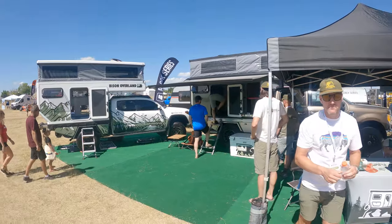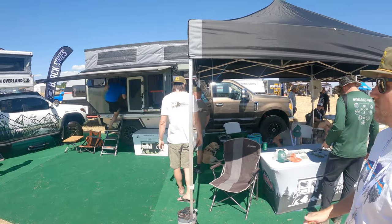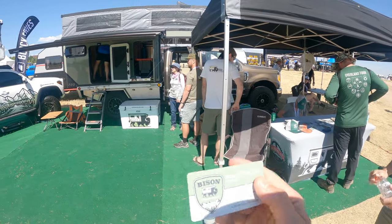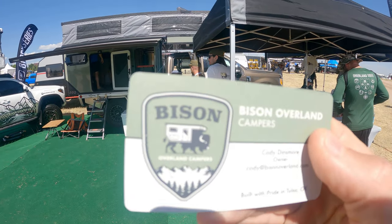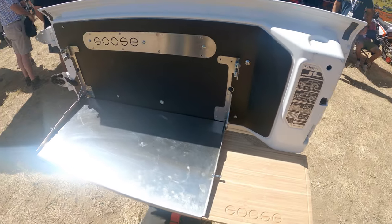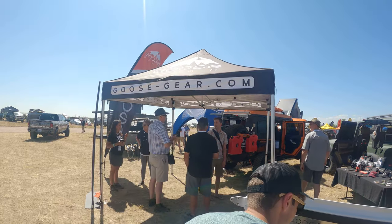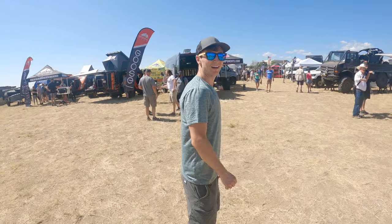Bison Overland — you just buy the shell and build it out however you want. All custom made, and they win the coolest logo award. Then we've got Goose Gear — goosegear.com. Damn, I thought my table was cool, but this is on a whole new level.